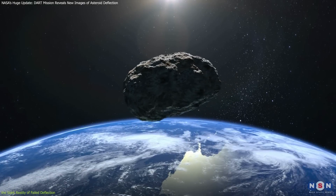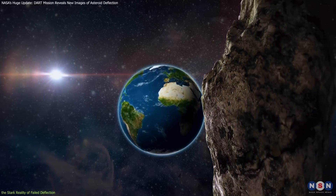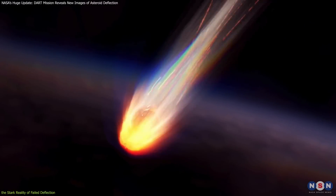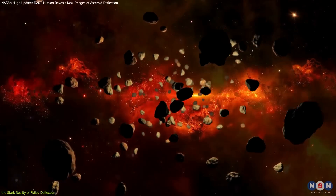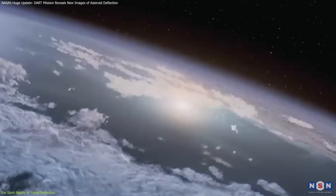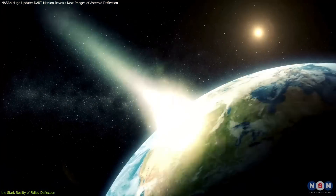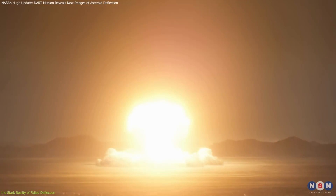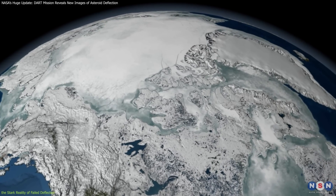The composition of the asteroid dictates the extent of the impact. Metallic asteroids can cause greater physical destruction if they reach the surface, whereas rocky asteroids, which tend to break up in the atmosphere, still pose risks depending on the size and quantity of the fragments. An ocean impact might generate massive tsunamis, affecting coastal cities. A land impact could release dust and debris into the atmosphere, potentially leading to climate changes similar to a nuclear winter effect, where blocked sunlight leads to global cooling.